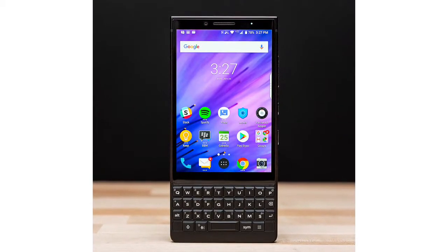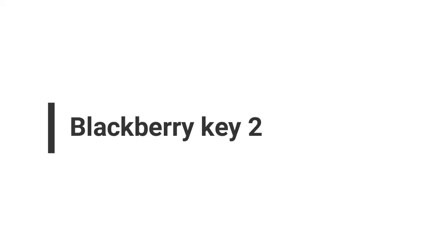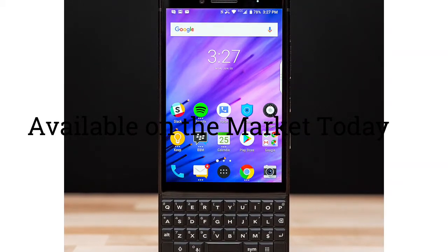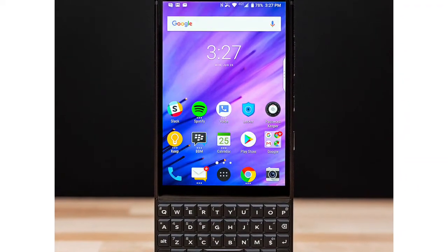Hey guys! In this video, we will look at the BlackBerry Key 2 mobile phone, available on the market today. We made this video based on our own opinion, research, and customer reviews.